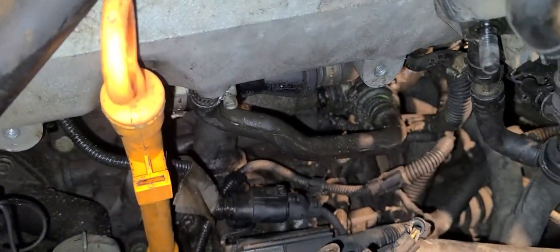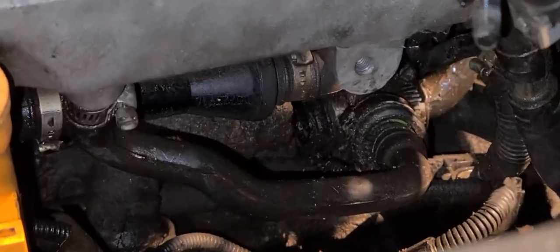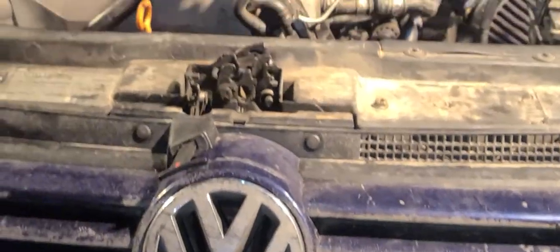Mostly everybody chases everything on top. And if you go that deep, you'll find that in there. That's on a 2002 Volkswagen Jetta 1.8 liter. Thanks for watching — like and subscribe.